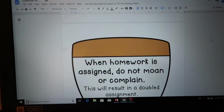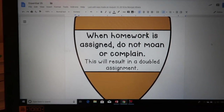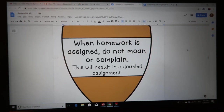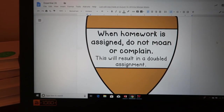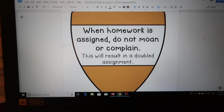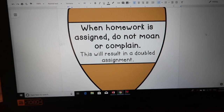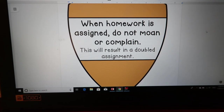When homework is assigned, do not moan or complain — this will result in a double assignment. This one doesn't apply too much in third grade because a lot of them actually ask for homework. When I don't assign it, they're like 'do you have anything I can do?' But if complaining were to happen, they know they'll get double the amount.